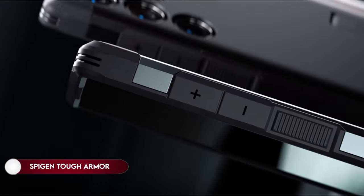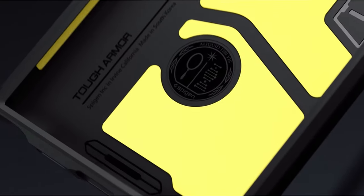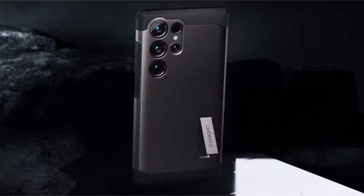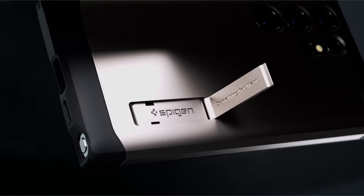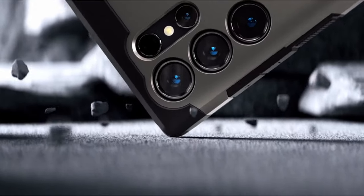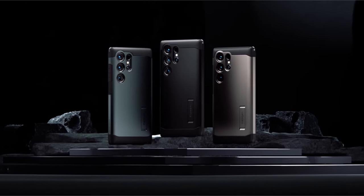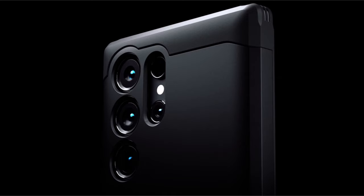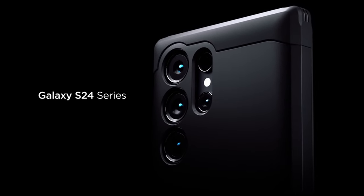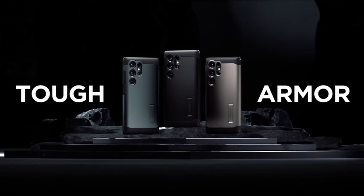On number 2: Spigen Tough Armor. Crafted from a robust combination of PC, TPU, and Impact Foam, this protective case guarantees durability. It boasts military-grade protection through extreme protection tech, ensuring the safety of your device. The case features a built-in kickstand for hands-free viewing, with raised edges to safeguard the screen and camera. Additionally, it is compatible with the S Pen, wireless charging, and PowerShare functionality, providing a versatile and efficient solution for device protection.